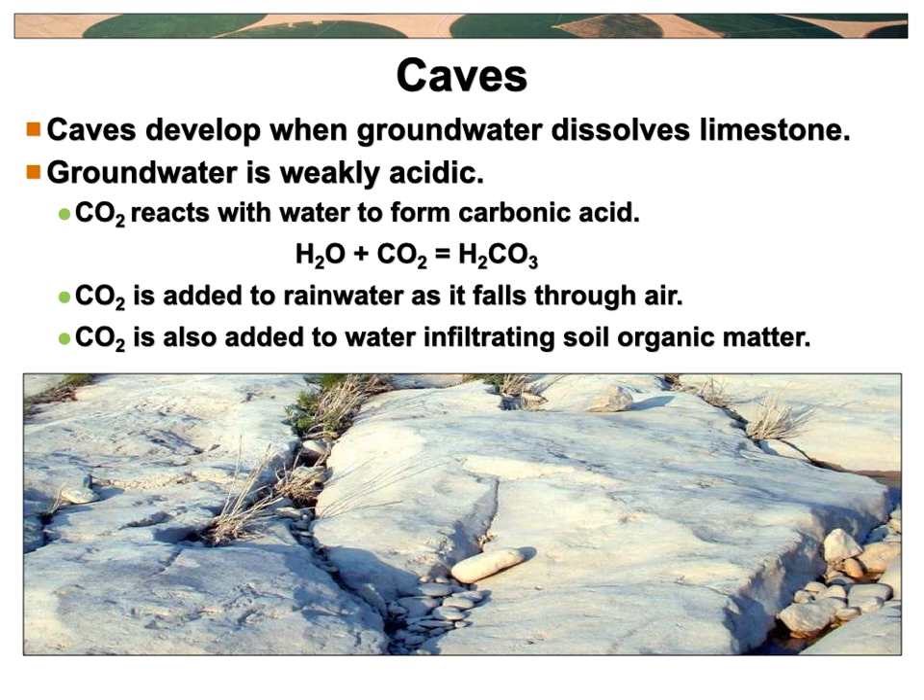Let's talk about caves. Caves develop where water dissolves rock. In particular, the caves we're going to talk about are limestone caves. Limestone is very reactive — calcium carbonate is very reactive to any acid. And it just so happens we have this fantastic thing called acid rain. It's actually totally natural. Rain is naturally acidic. We tend to put more acid in it because of our industrial processes. But the way rain naturally picks up acidity is that as it falls through the air, water absorbs carbon dioxide out of the air.